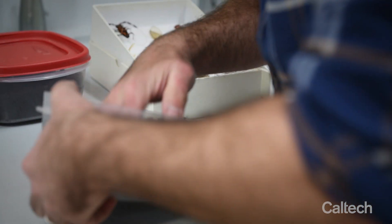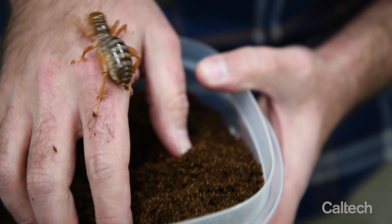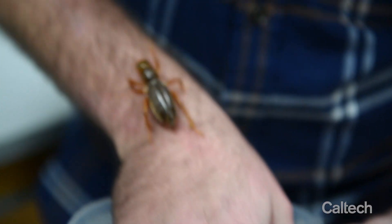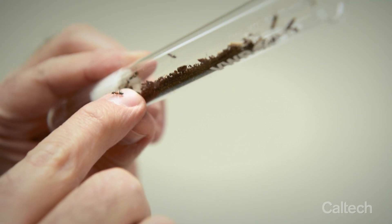This is going to freak you out, I think. This is a Jerusalem cricket that you can find in the mountains around here. I've been obsessed with insects fanatically since I was seven years old.